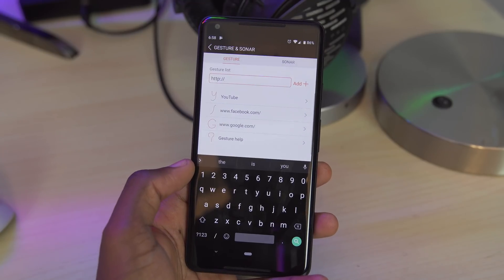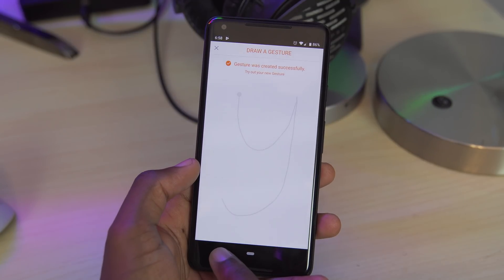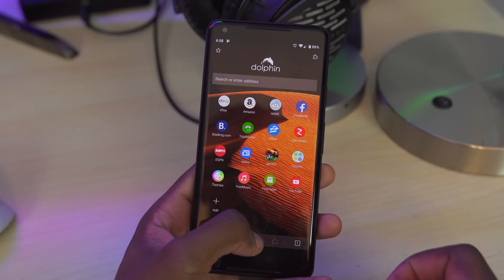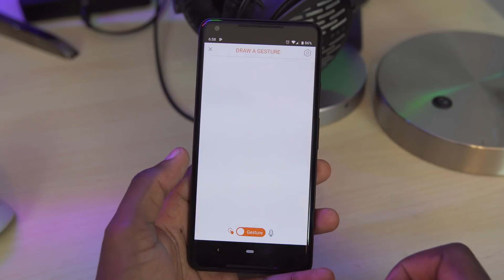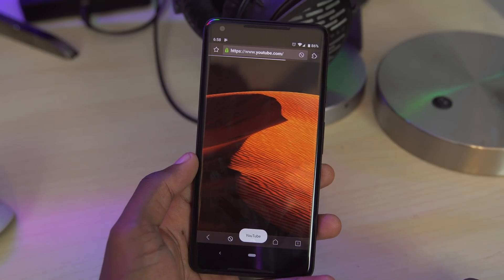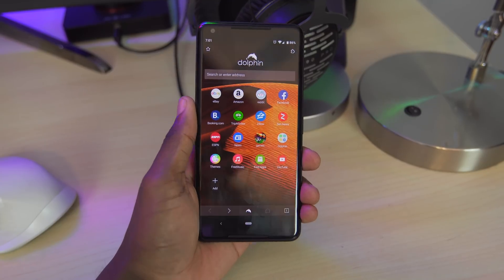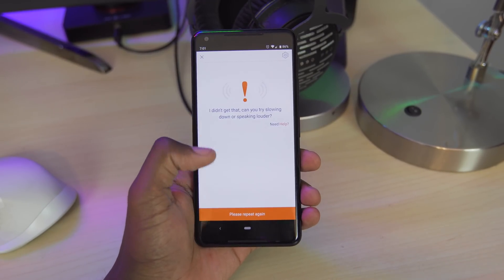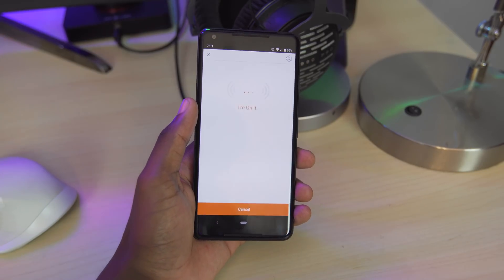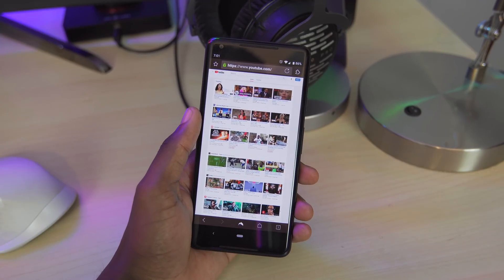Another major feature in Dolphin is their sonar and gesture settings. For gestures, you simply assign a letter you draw to open whatever website you choose, but to me it's not really efficient — long-pressing the Dolphin button, swiping up the gesture control, then doing the gesture. It just seems a lot more complicated than just typing the URL into the address bar, especially when you'll probably get a suggestion for it. Sonar is a little bit different — it's basically using voice commands to access a certain site, and you activate it by shaking the phone. While this might be a bit of a battery hog, people who are on the move and just need to quickly look something up could find this pretty useful.